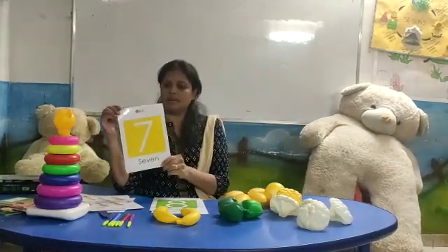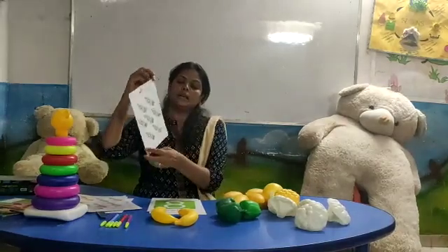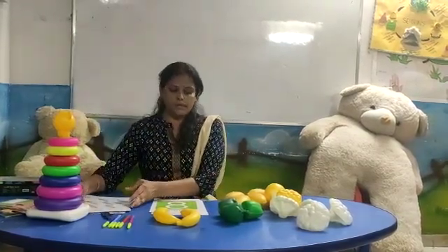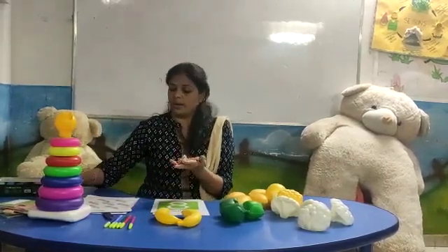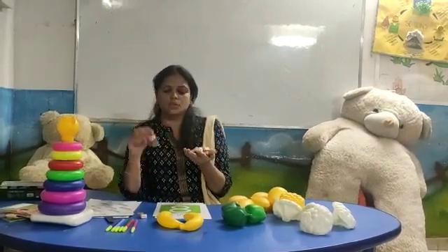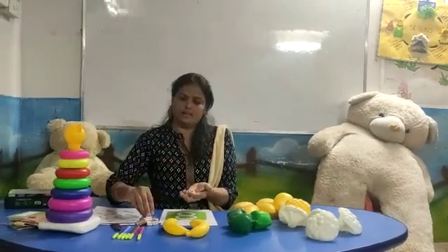Now, number seven. Number seven. One, two, three, four, five, six, seven. Number seven. One, two, three, four — seven. Number seven. One, two, three, four, five, six, seven. Seven.